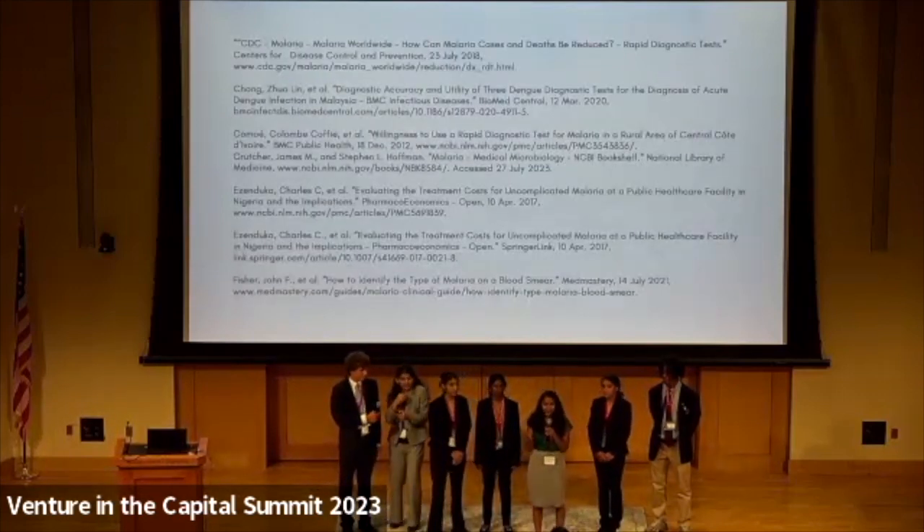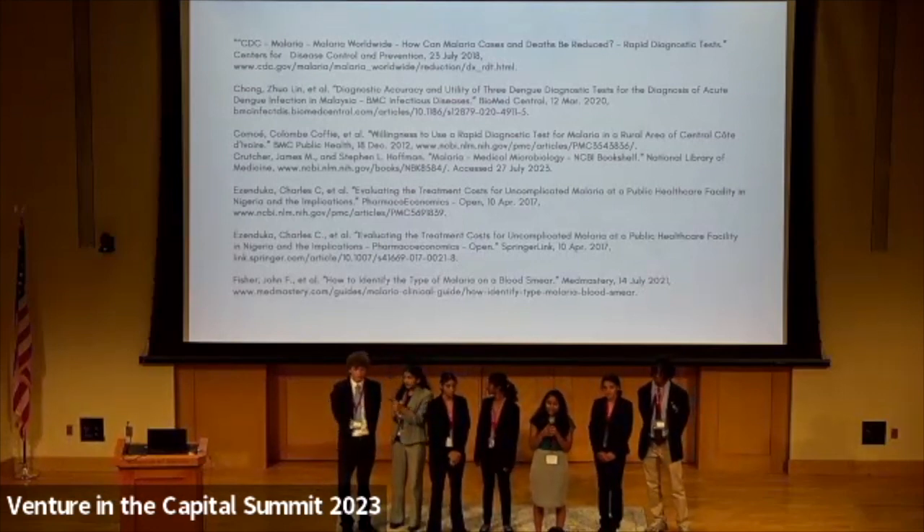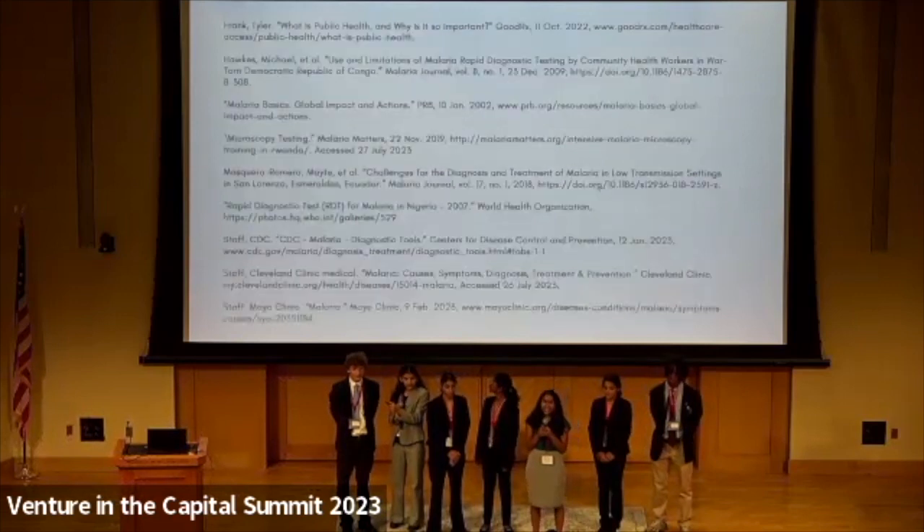To conclude, we hope our efforts will change the social stigmas surrounding the diagnostic tests and challenge the misinformation spread amongst the citizens of Bauchi. Thank you for listening.